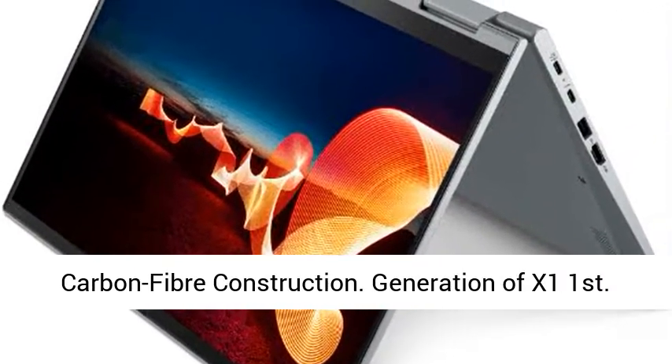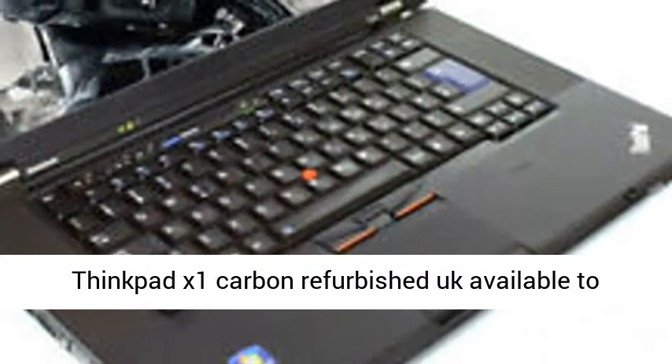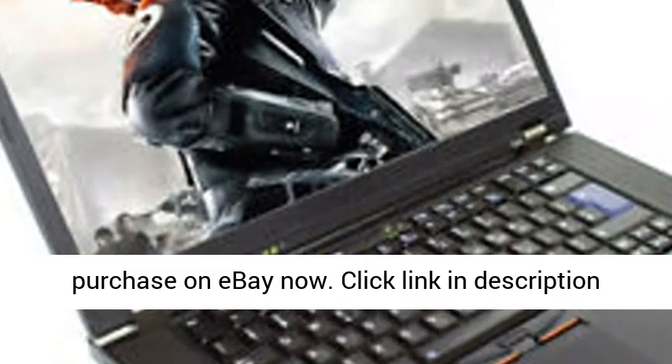Lenovo X1 Carbon Ultrabook — thin, light, and durable carbon fiber construction. First generation ThinkPad X1 Carbon refurbished UK, available to purchase on eBay now.